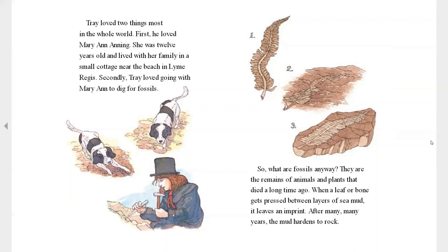So what are fossils anyway? They are the remains of animals and plants that died a long time ago. When a leaf or a bone gets preserved between layers of sand and mud, it leaves an imprint. After many, many years, the mud hardens to rock.